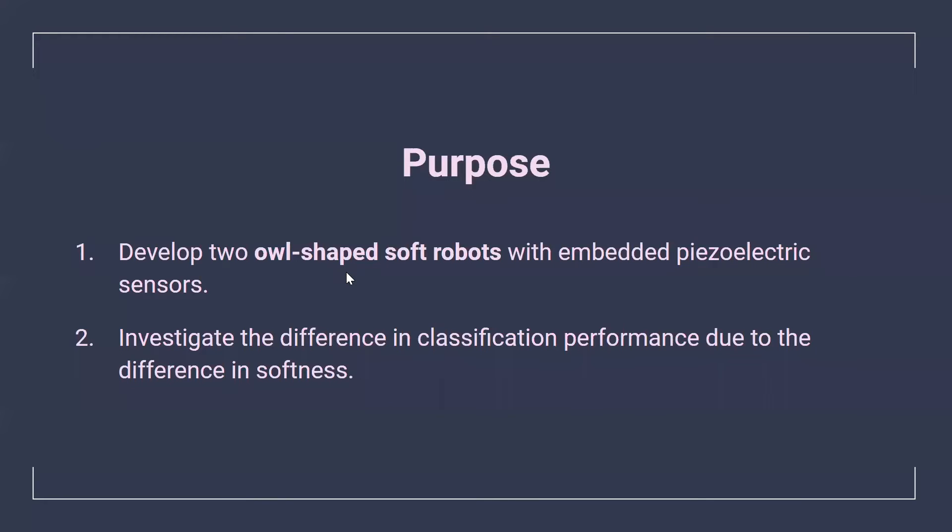These are the purposes of this study. First, develop two O-shaped soft robots with embedded piezoelectric sensors. Second, conduct part classification experiments to investigate the difference in performance due to the difference in softness.